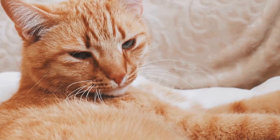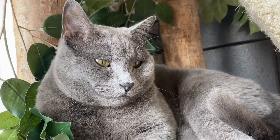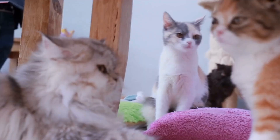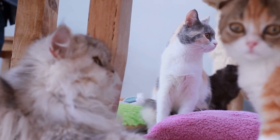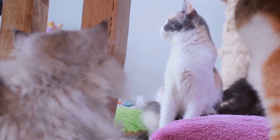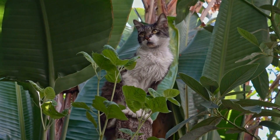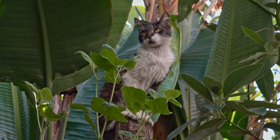Create a cat-friendly space. Give your cat its own designated area near your workspace. Set up a cozy bed or a soft blanket where they can comfortably relax while still being close to you. This will provide them with an alternative to your laptop and may help minimize their interference.